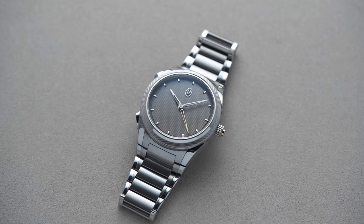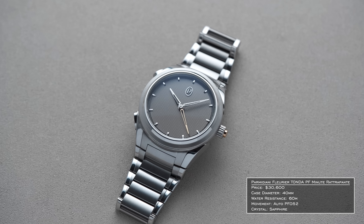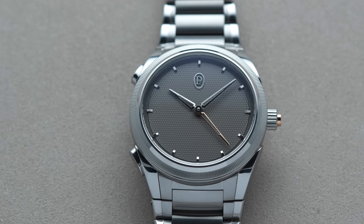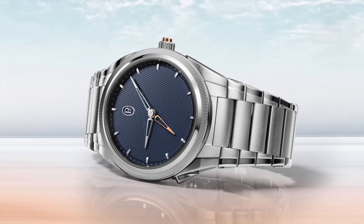Last year and this year, maybe my favorite watch from both shows came from a brand you wouldn't expect: Parmigiani Fleurier. The watches they've been releasing within the Tonda PF collection are fantastic. I have a watch crush on Parmigiani Fleurier — they're doing an amazing job redefining what the brand represents. This Tonda PF Minute Retropoint is an extension of one of my favorites from last year, the GMT Retropoint.